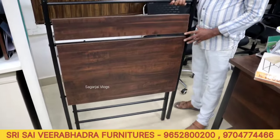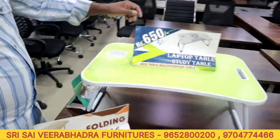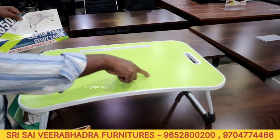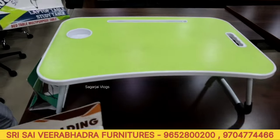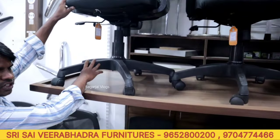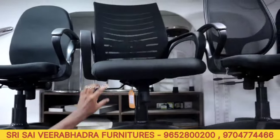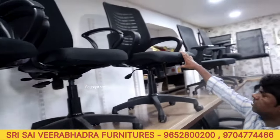This is a folding bed-side table, priced at 500 rupees. There are four or five designs available. The revolving chair starting price is 2400 rupees. The base, cylinder, and wheels are premium — price is 3200 rupees. Other options available at 3200 rupees and 2500 rupees.